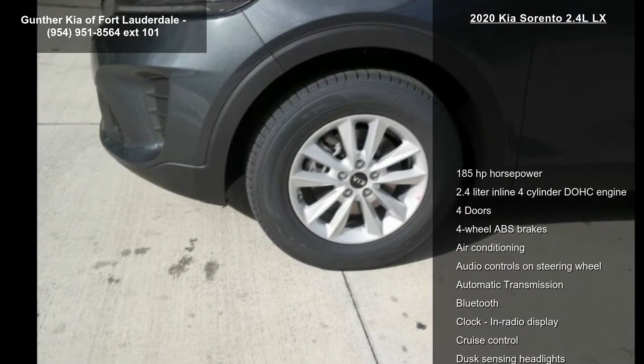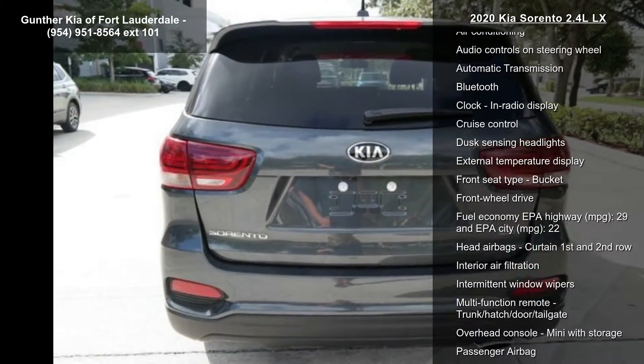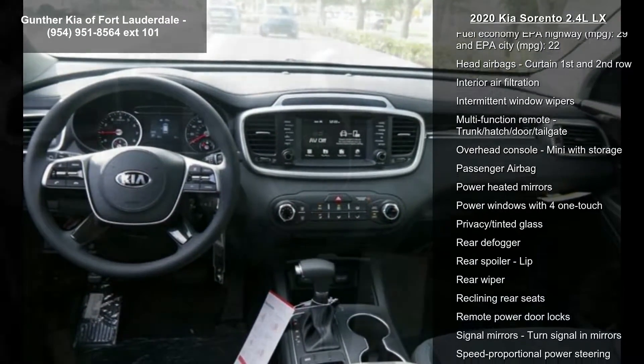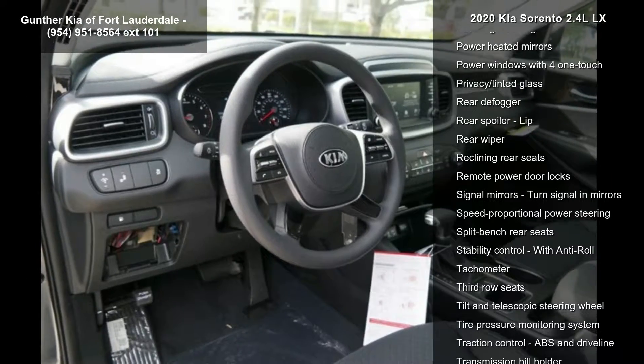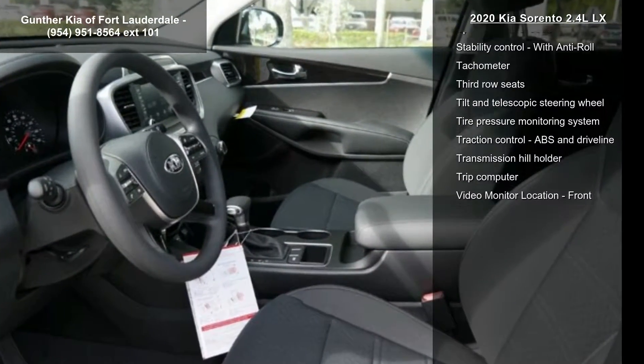This vehicle's top features include 185 horsepower, a 2.4-liter in-line 4-cylinder DOHC engine, 4 doors, 4-wheel ABS brakes, air conditioning, audio controls on the steering wheel, automatic transmission, and Bluetooth and clock.